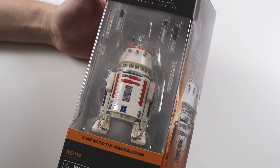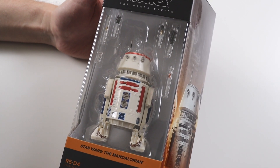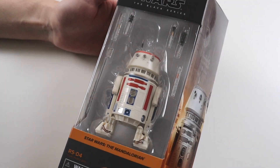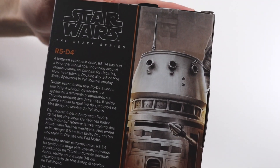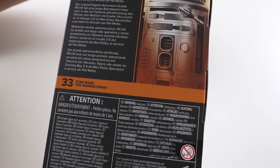This is the new packaging and he's a new scale — in scale with the new R2-D2 I've unboxed on my channel already, so this is great to see. He looks absolutely amazing. Obviously I'll be opening it up in a minute. This is the artwork on the side, again brilliant. And then the back of the box — he's numbered number 33 in the Mandalorian line.